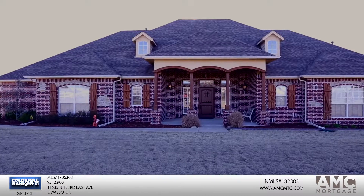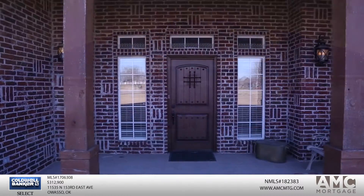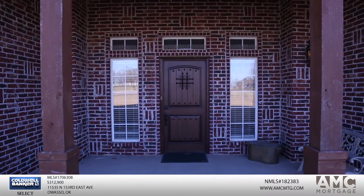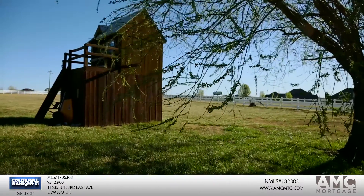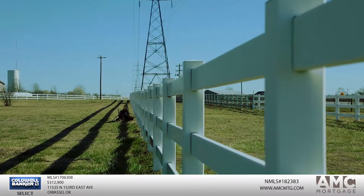Hi, I'm Josh Gehrig with Coldwell Banker Select. Welcome to this gorgeous four-bedroom, three-bathroom home at Chestnut Farms. This home in Owasso sits on two acres of beautiful land, with gorgeous willow trees and plenty of pasture and land for animals or recreation.